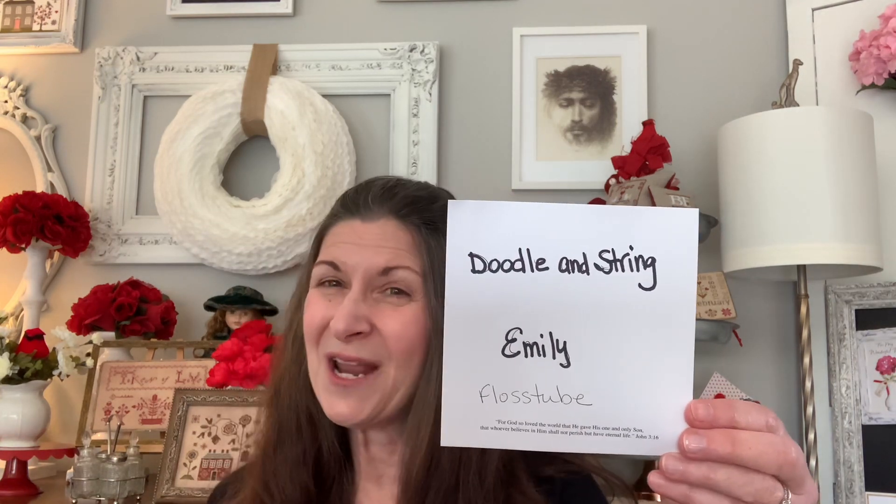Here's Emily — hi Emily over at Doodle and String. Emily has commented on my videos more than once and mentioned she had a Flosstube channel as well, so I went over to say hi and subscribe. Emily's going to need some encouragement because she just started her first Haed, one of those really large bookshelf pieces. She also does a lot of crocheting. Please go over there and tell her I said hi.